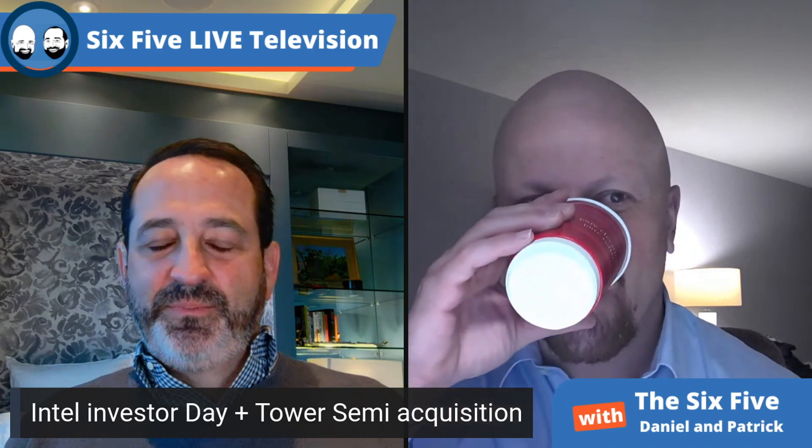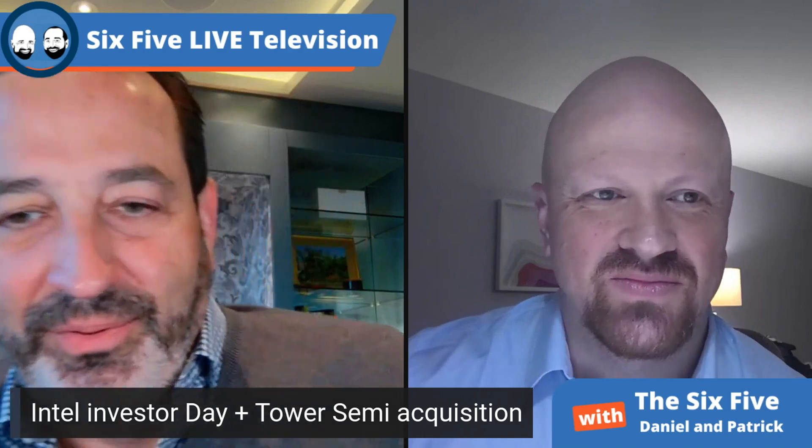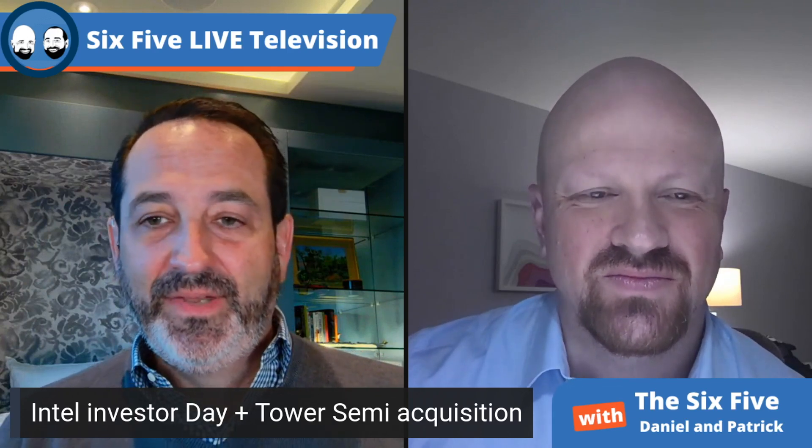I liked the differentiation between core markets and growth markets. What I'm looking forward to is Pat said they were going to break out the six businesses in detail. I literally want to see how much money they're losing in graphics right now, and I want to see the profitability in Mobileye. I'm hopeful that Wall Street gives them a second or third look.